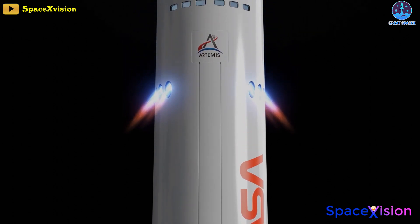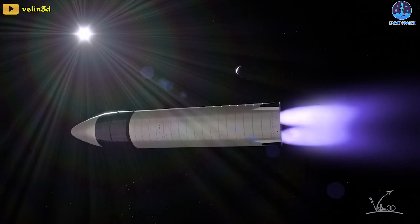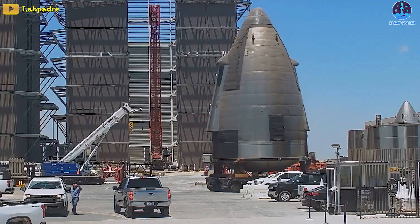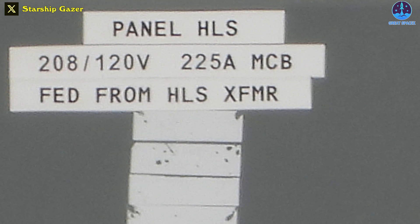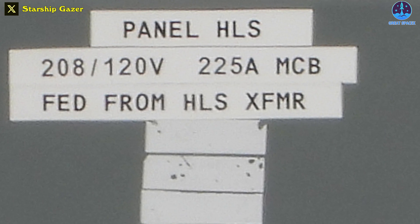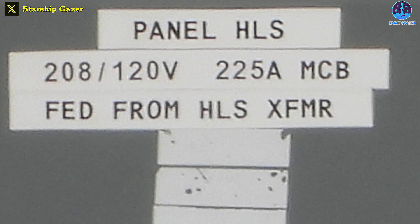SpaceX is poised to achieve a significant breakthrough with its upcoming Starship HLS life support system testing. Last weekend, a Starship nose cone was spotted outfitted with supposedly life support systems and a door to access a mockup of the crew interior to develop the crewed Starship HLS variant. There's pretty convincing evidence in the form of an electrical box that says HLS on it — you can read it right there.